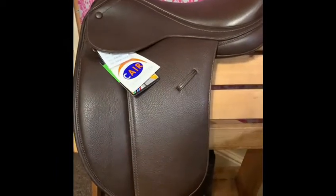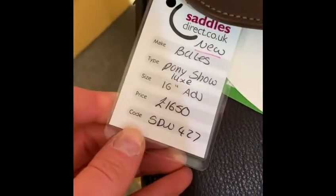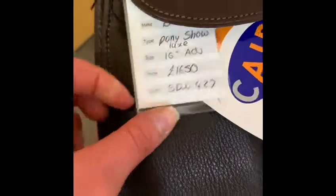These are just a beautiful saddle. So this one is new, so it's $1650. I'll put the link to that, but what a beautiful saddle.